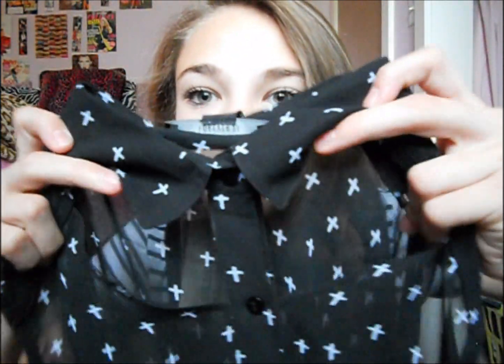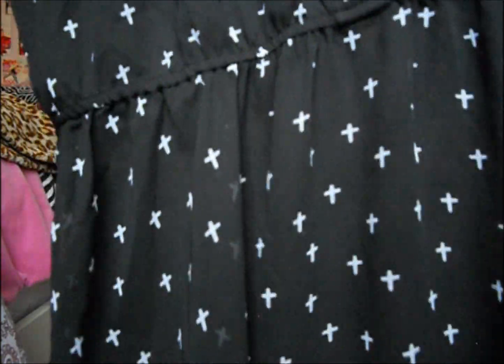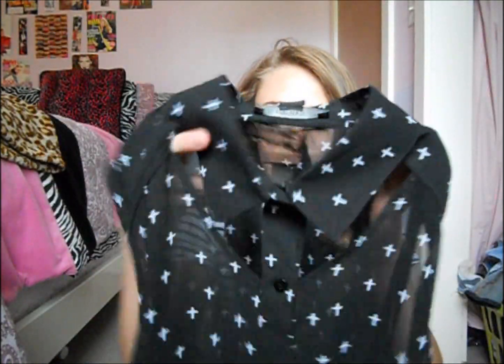The next thing I got from Forever 21 was actually my dress for homecoming, and it looks like this. So it has crosses all over it, and then right under the collar it has little cutouts, which I think is so cute. I just love this dress. It cinches at the waist and if I really wanted to I could add a belt to it. Because this dress is a little bit see-through, it just has a lining underneath it. This was $24.80, so not bad at all.